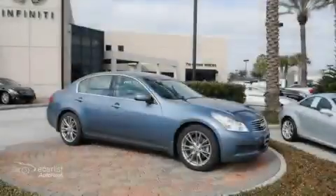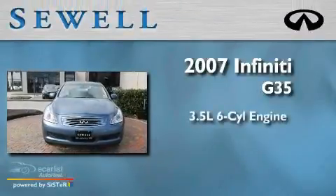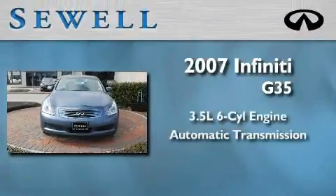Sewell, obsessed with service since 1911. This is a 2007 Infiniti G35. It has a 3.5 liter 6-cylinder engine and an automatic transmission.